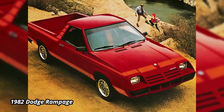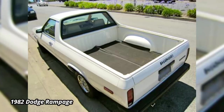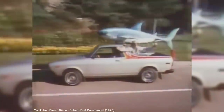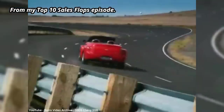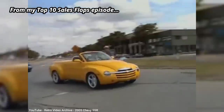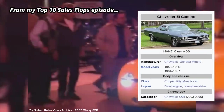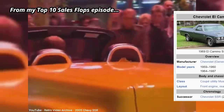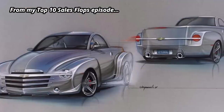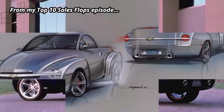The El Camino outlasted the Ranchero, which although had started the truck-that-looks-like-a-car segment, ended in 1979. It also far outlasted Chrysler's attempt at a similar truck, the Dodge Rampage, which was based on the Dodge Omni and only lasted from 1982 to 1984. The closest competitor that still remained after the end of the El Camino was the Subaru Brat, which lasted from 1978 to 1994 — although Subaru put jump seats in the bed to get it reclassified as a passenger car, to void higher tariffs imposed on truck imports. Wikipedia shows the Chevy SSR as the El Camino's successor, but considering there was over 15 years between the two, calling the SSR a successor is a bit of a stretch.